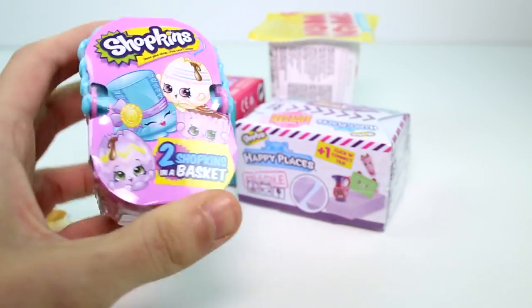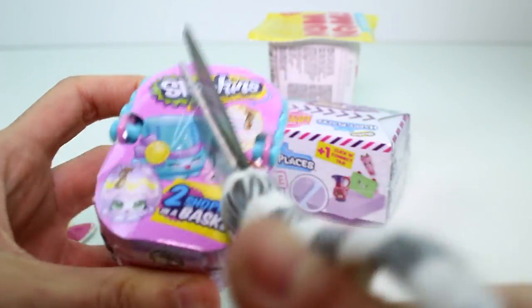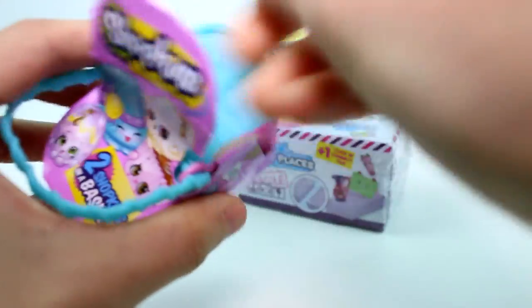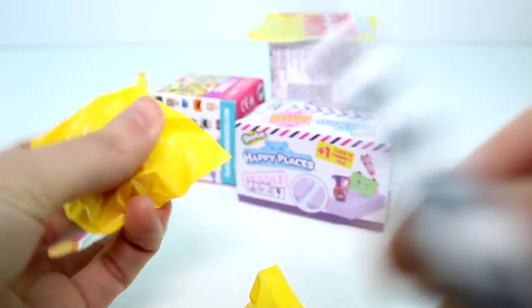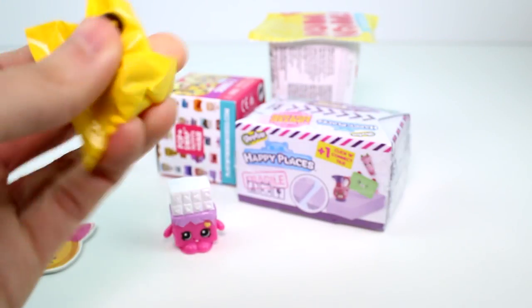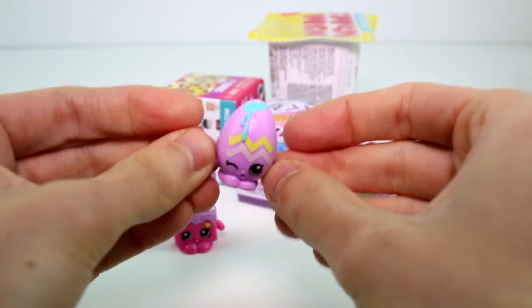Let's go ahead and open the Shopkins Easter Basket, because I know it's your favorite. We have Cheeky Chocolate! And then this one feels like cookie — and it is! Super cute!